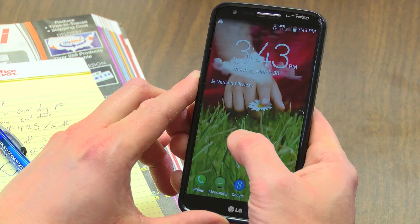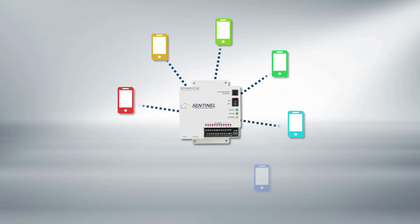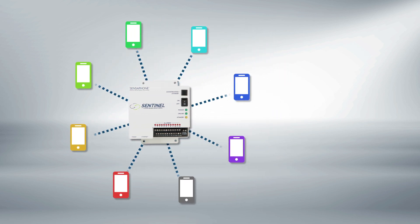When something does go wrong, Sentinel will send you immediate alerts any way you want them — by phone, text, or email — so you can react fast to minimize the impact on your operation. You can set Sentinel to notify an unlimited number of people in the event of an alarm, so if need be, you can mobilize your entire team.